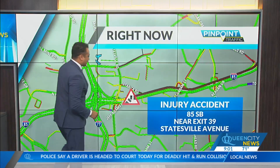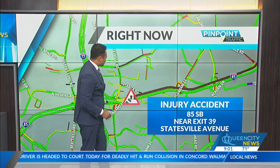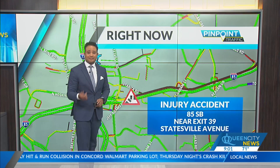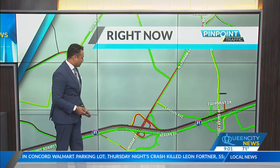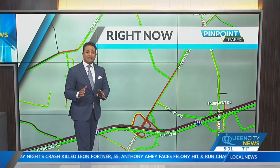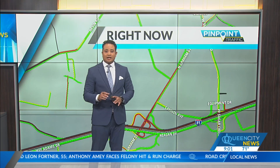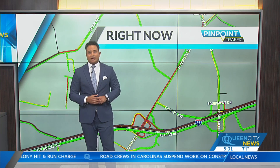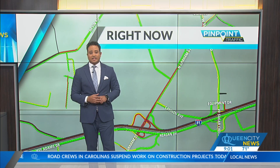Let's take a look at the speed map and see the backup for that injury accident. You can see it stretching all the way here on 85 southbound, so you're also going to be talking about delays on Graham Street working around there. That whole entire area is going to be pretty much down to a standstill — that one lane only getting allowed to pass, so expect major delays in that area on 85 southbound as you start your holiday travel.